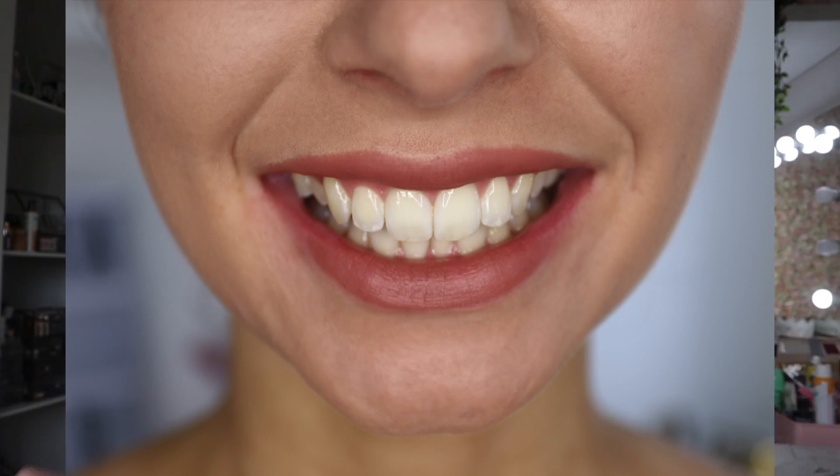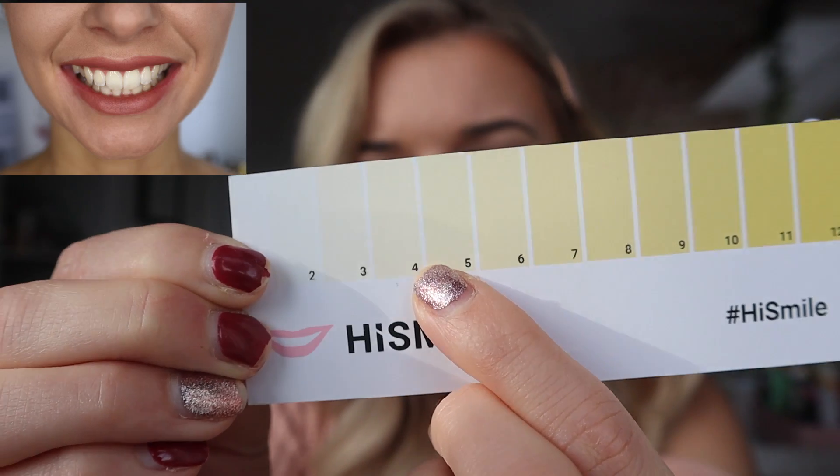Teeth whitening time! My smile is probably one of my most important features — I love good hair and nice teeth. I'm even getting my teeth straightened this year. HiSmile is an Australian brand very well known for their at-home teeth whitening kit. It helps to remove surface stains in just six days. This is my before shot — day one — I'd say I'm at number four on the colour chart.